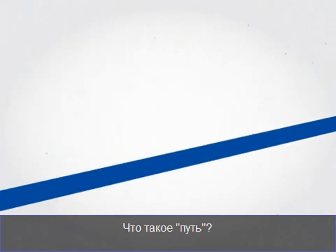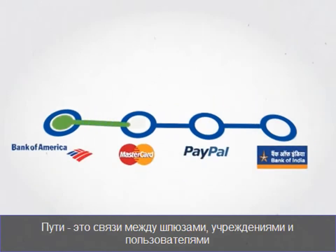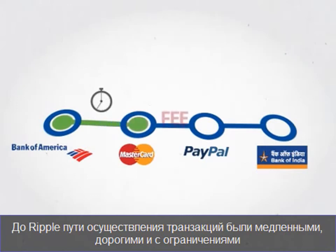What is a pathway? Pathways are the links between gateways, institutions, and users that allow money to flow between them. Pathways are used for all online transactions. Before Ripple, pathways were slow, expensive, and restrictive.